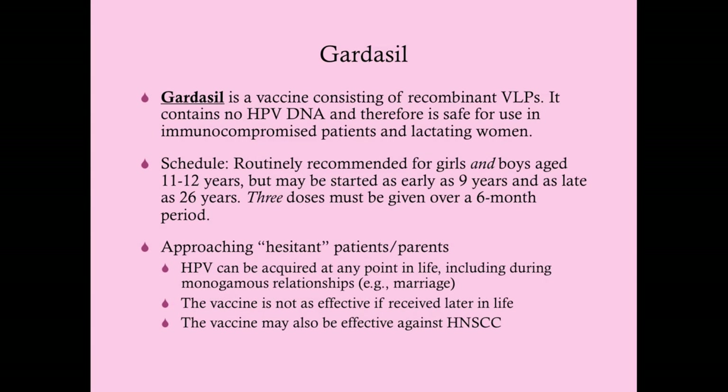People think mumps and measles are so uncommon that vaccines are unnecessary—but the reason they're uncommon is because people are getting vaccinated. That's herd immunity. If everybody stops vaccinating, these diseases return. Certain patients—immunocompromised ones—can't receive vaccines like MMR and are at the mercy of herd immunity. Importantly, immunocompromised patients can receive Gardasil since it contains no live virus.